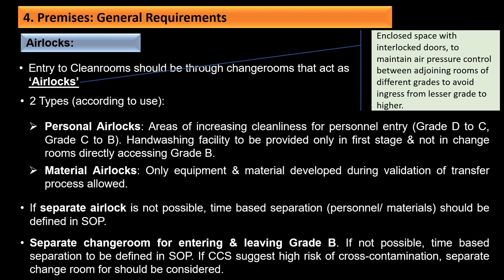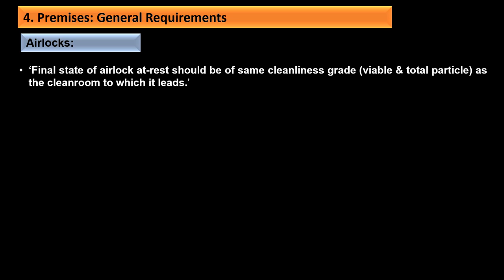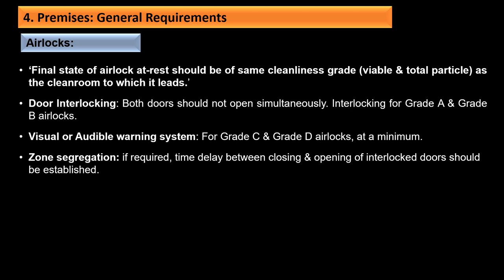Separate change rooms for entering and leaving Grade B should be available; if not possible, time-based separation should be defined in the SOP. If the CCS suggests high risk of cross-contamination, separate change rooms should be considered. The final state of the airlock at rest should be the same cleanliness grade as the clean room to which it leads. Door interlocking should prevent both doors from opening simultaneously. Visual and audible alarm warning systems are required for Grade C and D airlocks at minimum, and a time delay between closing and opening of interlock doors should be established as appropriate.